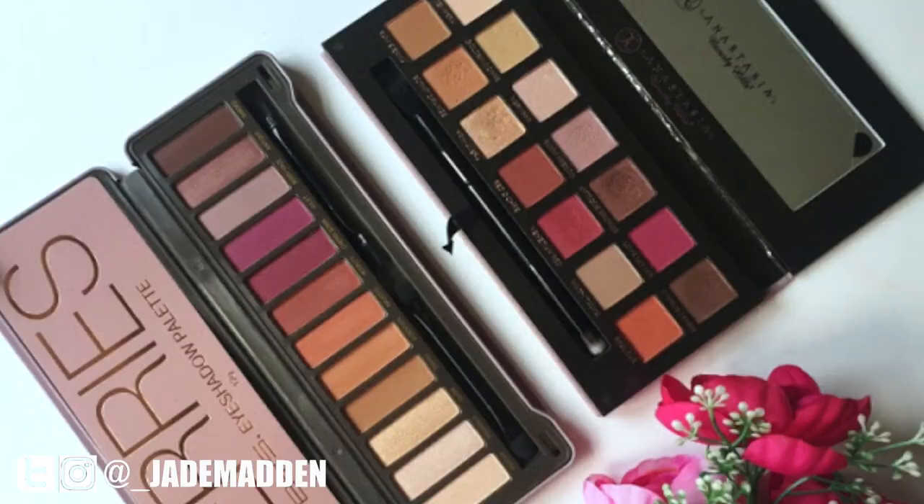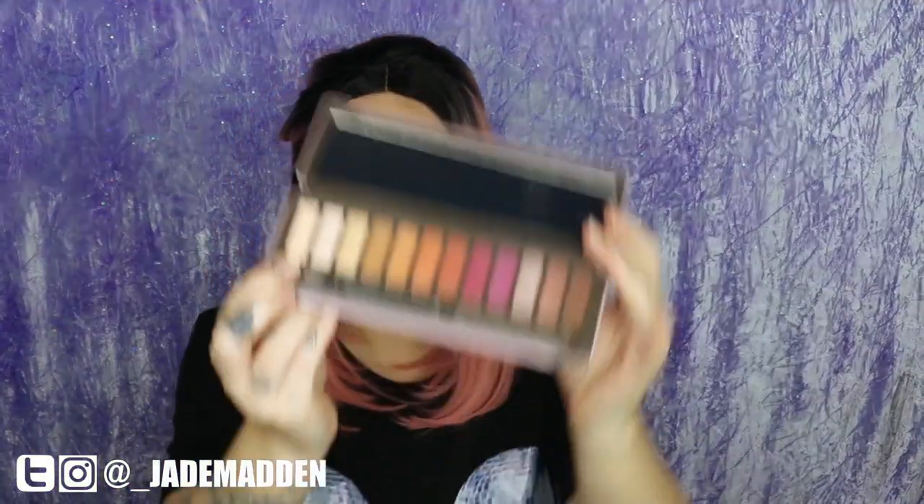Moving on to eyeshadow — I'm so excited! I went to Kmart and purchased this palette: the Berries by BYS. I've actually seen some amazing comparisons between this and the Anastasia Modern Renaissance palette. This is pretty much an identical dupe. I don't have the Anastasia Beverly Hills one to do a direct comparison, but I have seen side-by-side swatches and it looks amazing.